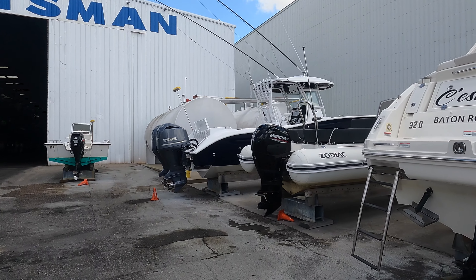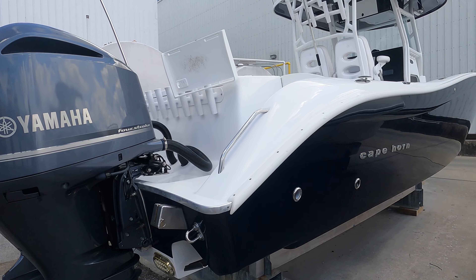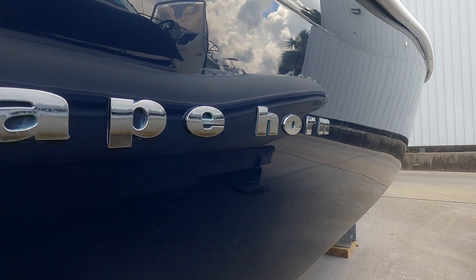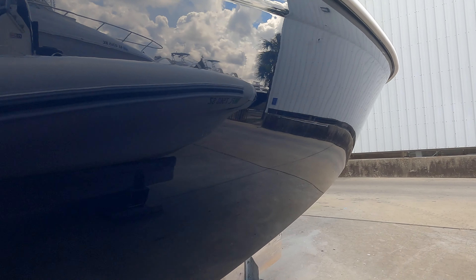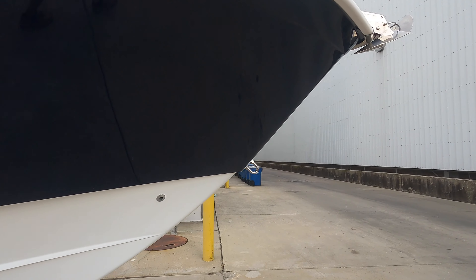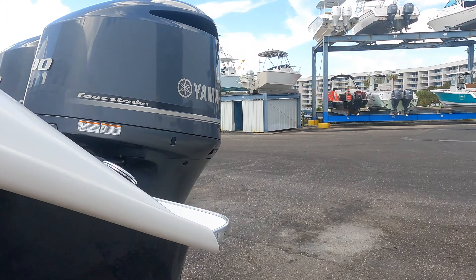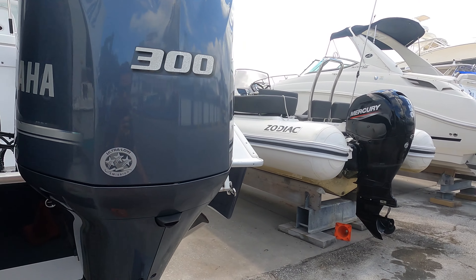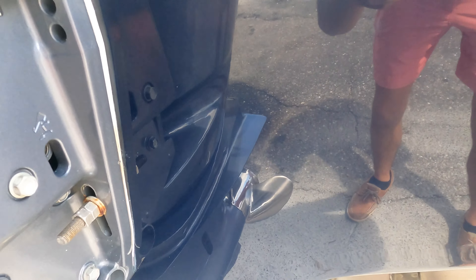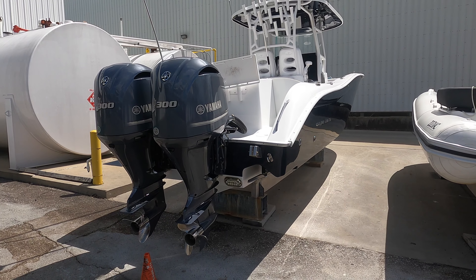All right, let's look and see what we got. There she is. Wow, this thing is nice. I think this guy just had this thing polished because the whole sides look awesome. Twin 300 Yamahas. Let's see what year it is — this is a 2018 boat.